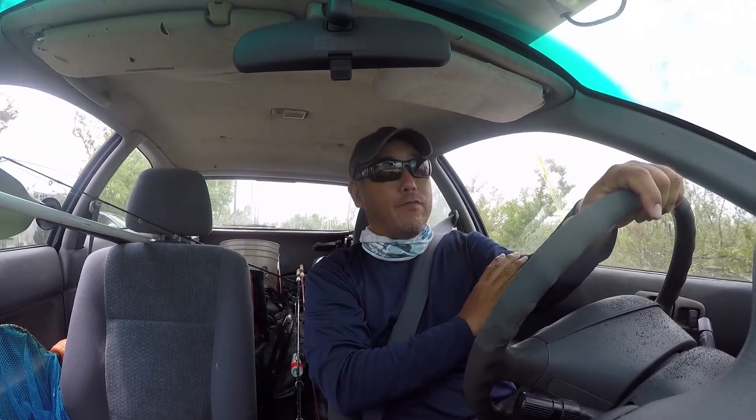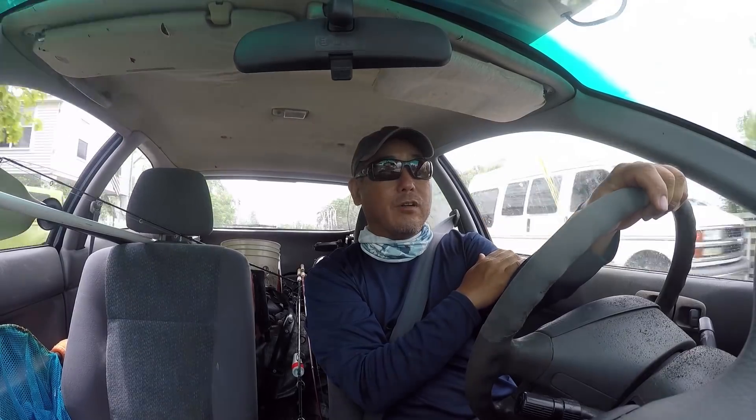Hey everybody, so today we are in search of lunch, or maybe a late lunch, early dinner. It's blowing 15 knots out of the east, so there's not a lot of places to hide out, but I think I'm going to head over to that island I reconned about 10-15 videos ago and found that nice corner spot. I'll pick up some pinfish for bait, stop over there, pick up a snapper — if I get a good one, small ones I'll take two — and take them home and make lunch. That's the plan.